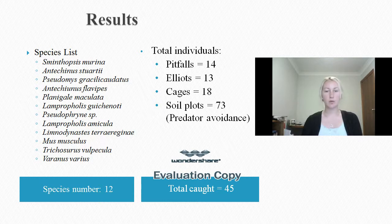From the three trapping days, there were 45 individuals caught from 12 different species. There were also 73 tracks recorded on the sawplots of 19 different types of animals. Predator avoidance techniques can be found from the sawplots and display other species that were in the area that were unable to be caught.